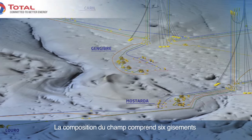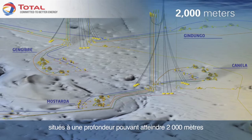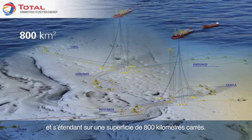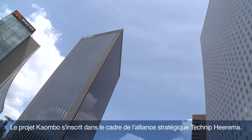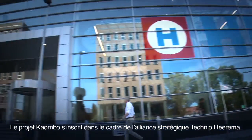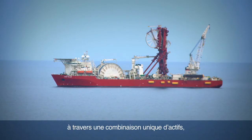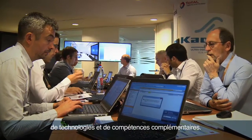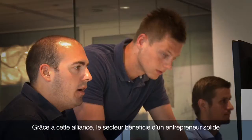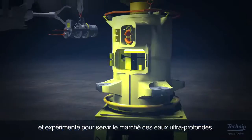The layout of the field consists of six reservoirs at a depth of up to 2,000 meters, covering an area of 800 square kilometers. The Kaombo project falls within the Technip-Heerema Strategic Alliance. It offers comprehensive subsea solutions through a unique combination of complementary assets, technologies and capabilities, providing the industry with a strong and experienced contractor to address the ultra-deep water market.